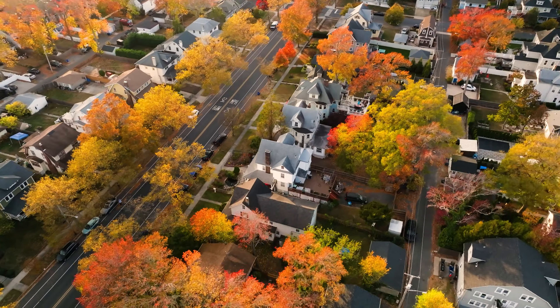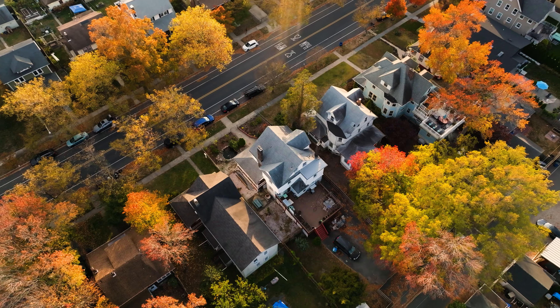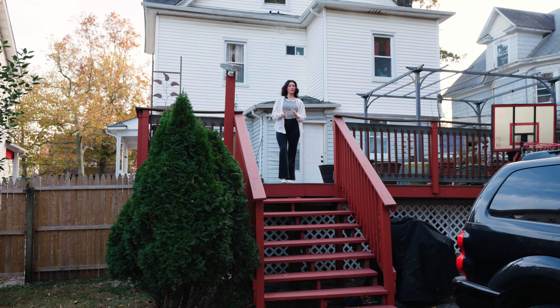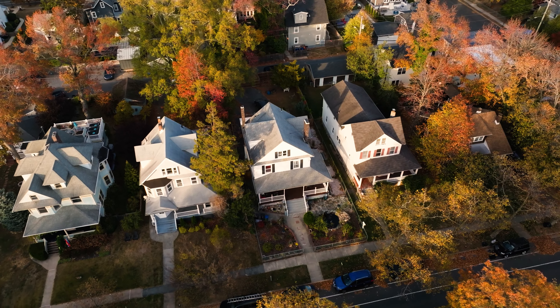Hi, y'all. I'm Keri Cavato with Prodigy Real Estate, and today I'll be welcoming you to 1007 4th Avenue, located in Asbury Park, New Jersey. This home has six bedrooms and two bathrooms. It also features a koi pond, a large front porch, and a spacious backyard. Let's take a look.